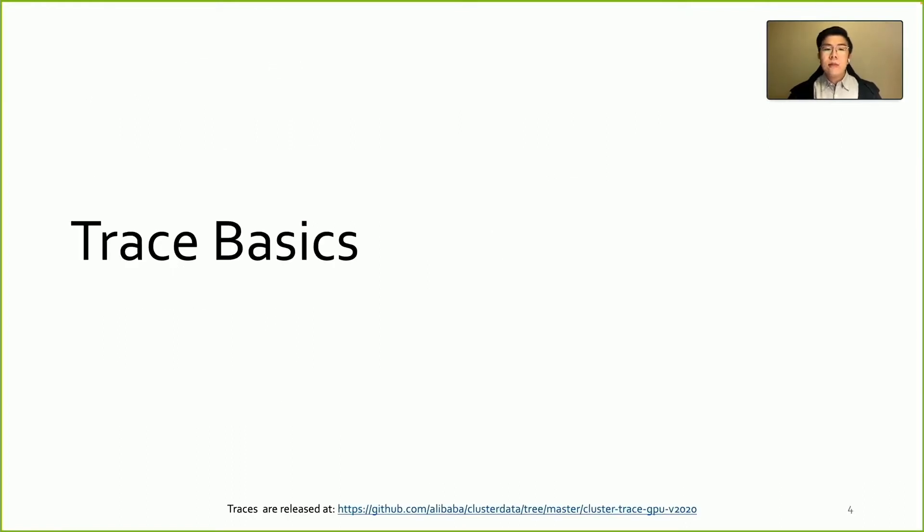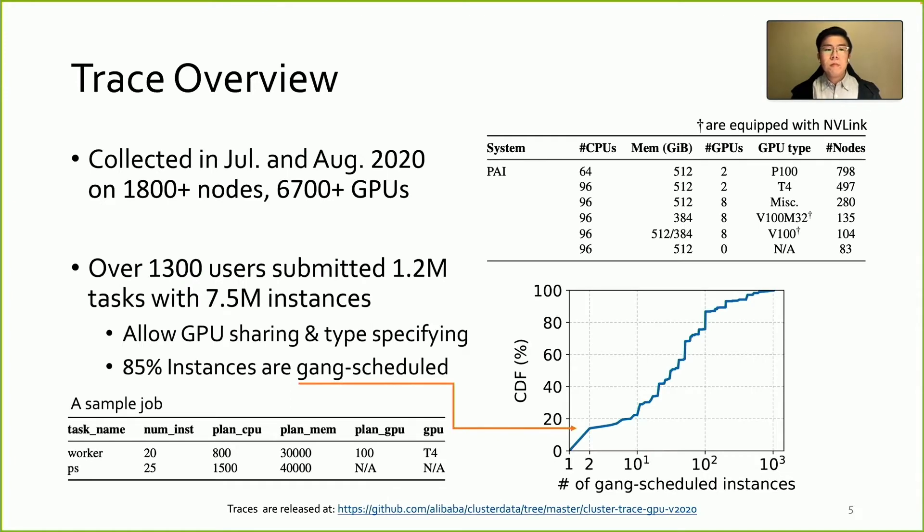The traces have been released on GitHub. The traces were collected in July and August 2020, covering 1,800 nodes and over 6,700 GPUs. The table on the right shows the detailed specifications of these machines. They are equipped with different numbers of CPUs and main memory, covering a variety of GPU types like NVIDIA V100, P100, T4, and miscellaneous GPUs of older generations.